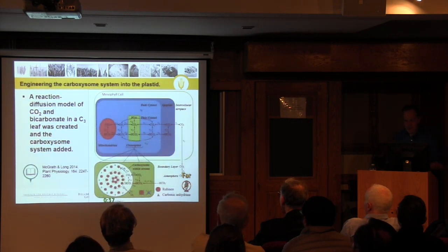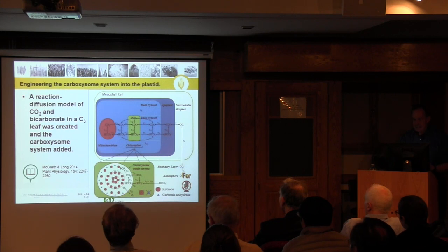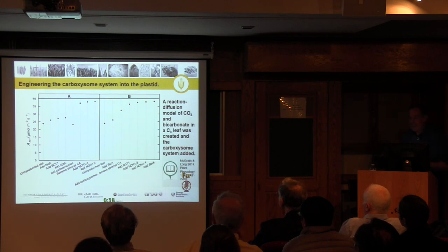Justin McGrath, who has been working with Maureen and myself on modelling this system, has developed a diffusion-reaction model which looks at all these components and the sequence in which this would ideally be engineered. Basically what he shows is that in theory, if you could put this into a crop plant like soybean, you could get almost up to a 60% increase in CO2 uptake.